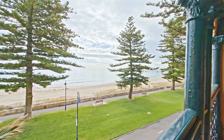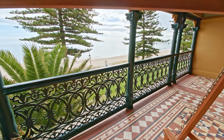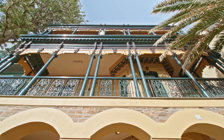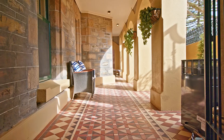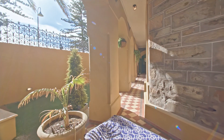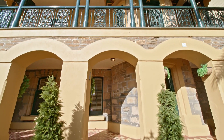I have a favourite spot upstairs on the balcony, which is fantastic for a G&T. Just quietly watching the dolphins go past, watching the sea on a Sunday afternoon — there's nothing like it. I love the fact that downstairs on a 40-degree day, you can still sit outside under the arches and it's just beautifully cool.